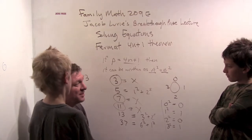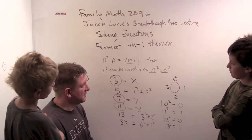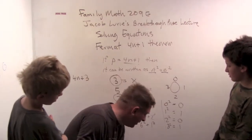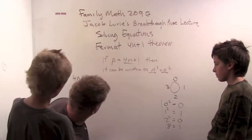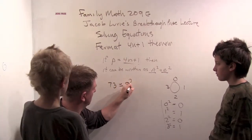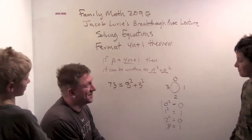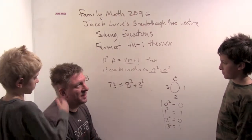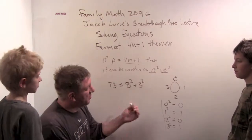Let's try an even bigger one — how about seventy-three? Is seventy-three prime? I think it is. So we'll try to write seventy-three as the sum of two squares. Seventy-three can be written as eight squared plus three squared. You can always do it. But the proof that every 4n+1 prime works is a little too hard — a little easier to show why 4n+3 never works. But this is pretty cool.